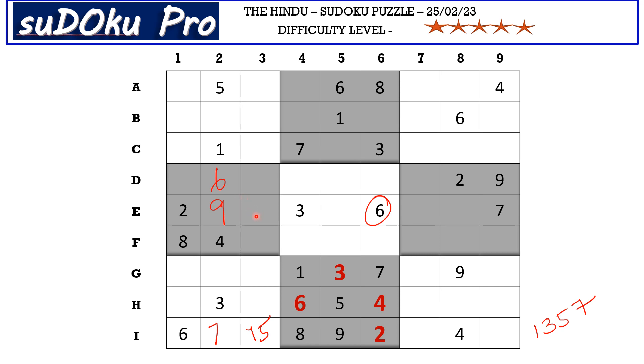In row e, there are four empty cells and the missing numbers are one, four, five, and eight. We have four and eight blocking this cell, which means e3 takes one or five. Now we have a matching one-five pair in column three, and these one-five pairs are very important for solving today's puzzle.